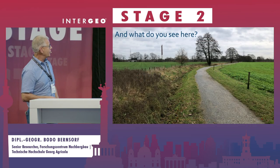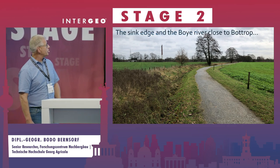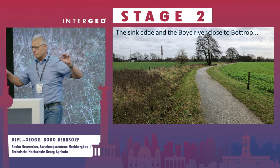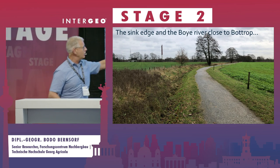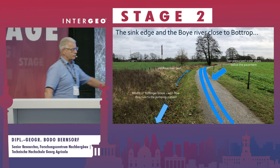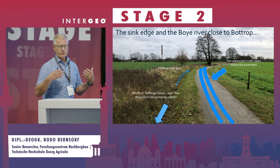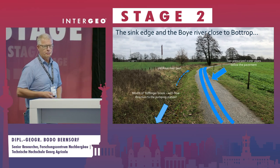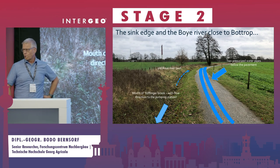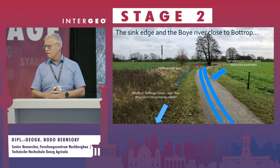This is what such an area looks like — pretty nice, but you can see the sink edge of one of the subsidence areas. Before mining, there was a river here, the Boje river, which is now underground. Behind me is a pumping station that keeps this area dry so that people can live there, do agriculture and forestry. Some brooks even flow in the wrong direction — toward the pumping stations instead of the river.